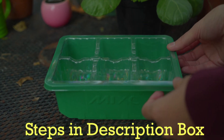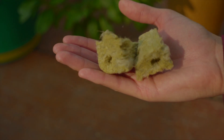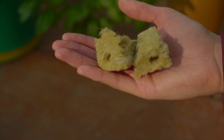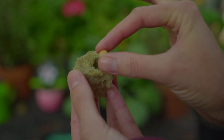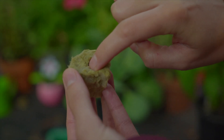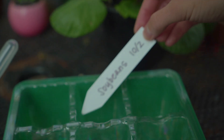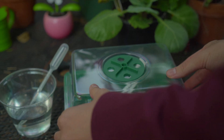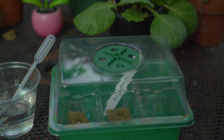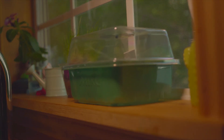First, grab your seed starter tray — you only need the bottom half part for now. Now we need rock wool. These are used to germinate seeds and to transplant them into hydroponic systems. Place these in your seed starter tray. Next, grab your soybean seeds and gently tuck them in the rock wool. After that, carefully water them using a pipette. Then label your plant label and place them into your tray. Now grab the top of your seed starter tray. Remember, seeds need to be moist and warm. By putting on the lid, it acts like a small greenhouse and you can even adjust the humidity. Finally, place your seed starter tray inside your house by a window that gets a lot of sunlight.